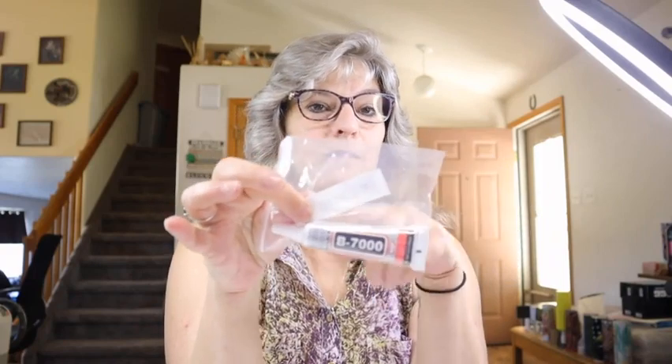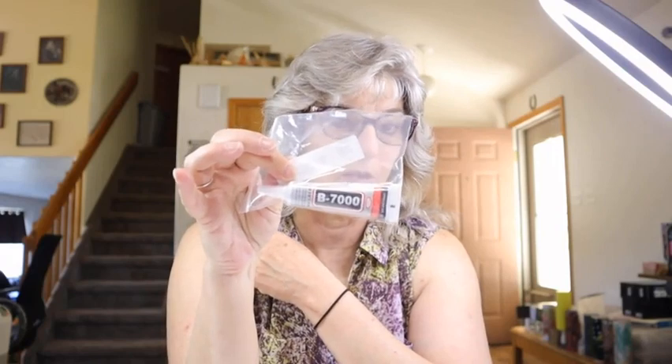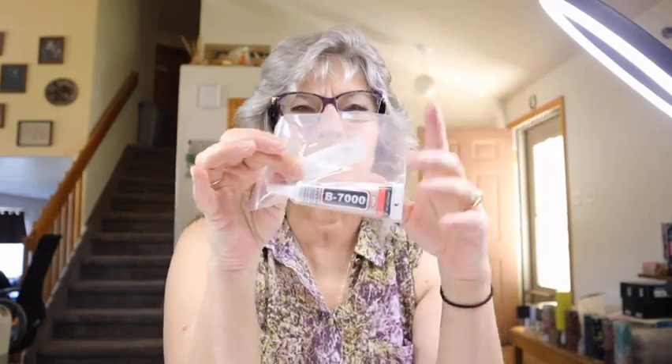One thing I will say: watch your descriptions. It has bitten me more than once on Temu, and it's been my fault, not Temu's fault. I got the B7000 glue and was expecting three normal-size tubes, but I got one tiny little tube. I love this for my rhinestones, but you actually get a better value on Amazon — this one little tiny tube was $1.48, and I think you can get the big normal-size B7000 on Amazon for around two dollars.